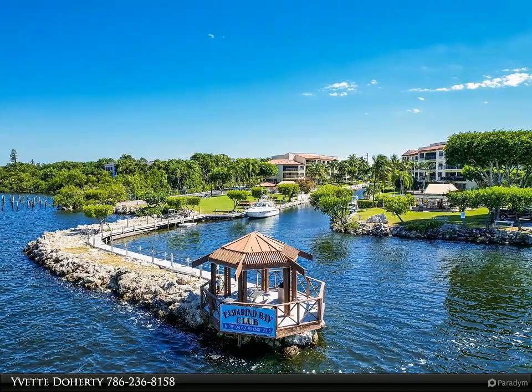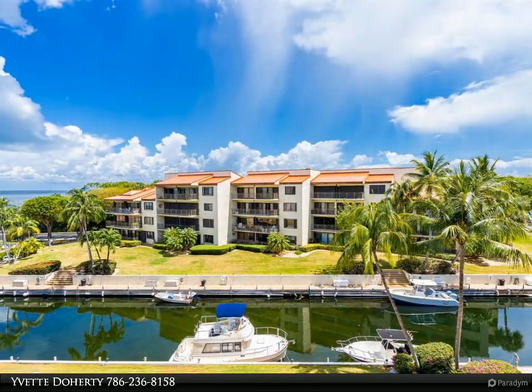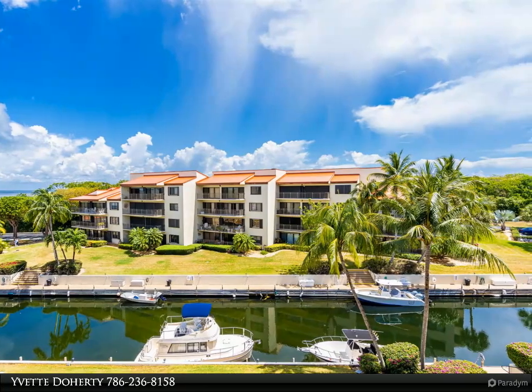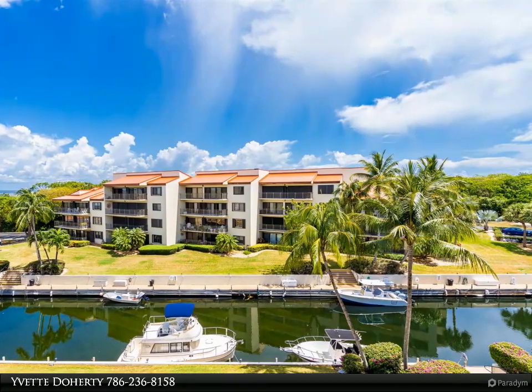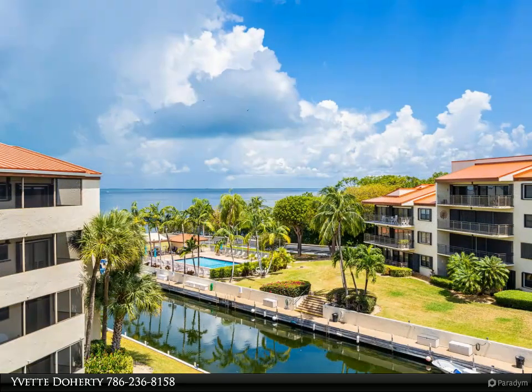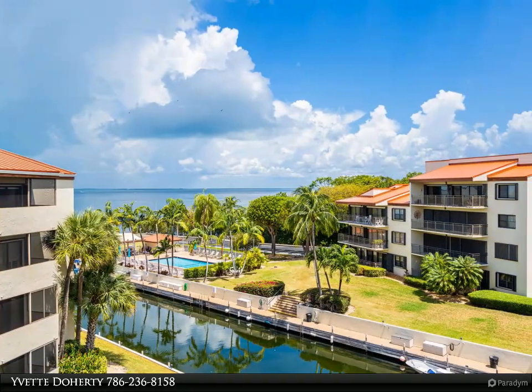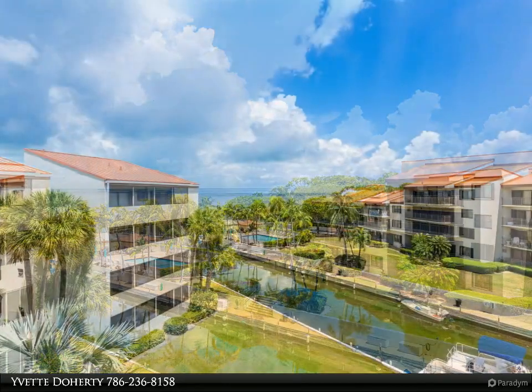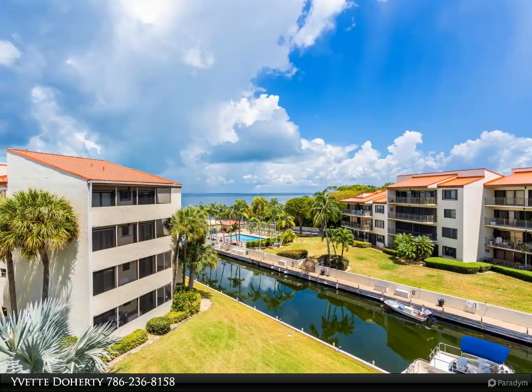The mid-Key Largo location on the bay is easily commutable to Miami and the South Florida corridor — close and yet a tropical world away. Fast bay and ocean access via the Adams Cut Waterway. Watch holiday fireworks celebrations over the bay from home, including the Fourth of July fireworks, the Key Largo Boat Parade, and the New Year's Eve extravaganza.